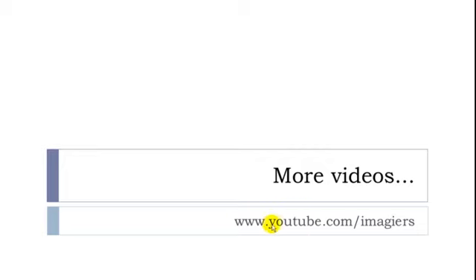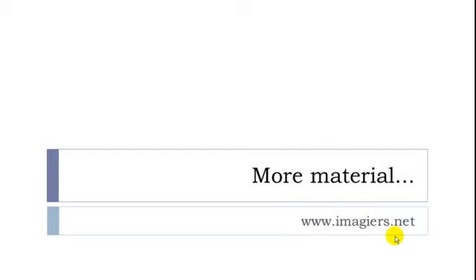I hope it was clear for you. If you want more videos, visit YouTube. And if you want more material, the website is here. Don't be shy — send me a little message to tell me what you think about my videos. Have a great day, bye-bye.